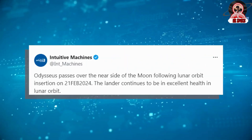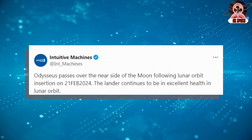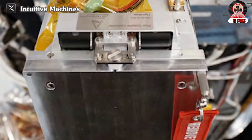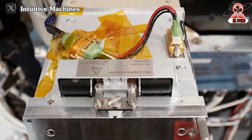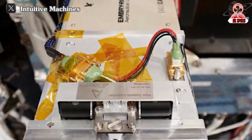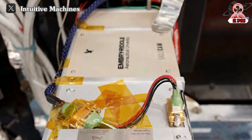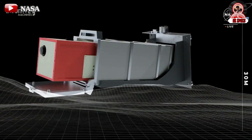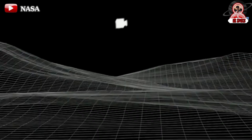This stands in contrast to previous image updates, which depicted a smooth landing process without any indication of a crash. Confirmation of the situation may be provided once Eagle Cam, an important payload, transmits new images. Altemus mentioned that Eagle Cam was deployed on February 28 and is currently positioned approximately 13 feet or 4 meters from Odysseus. However, no imagery has been received yet, as the Eagle Cam team is troubleshooting the issue.